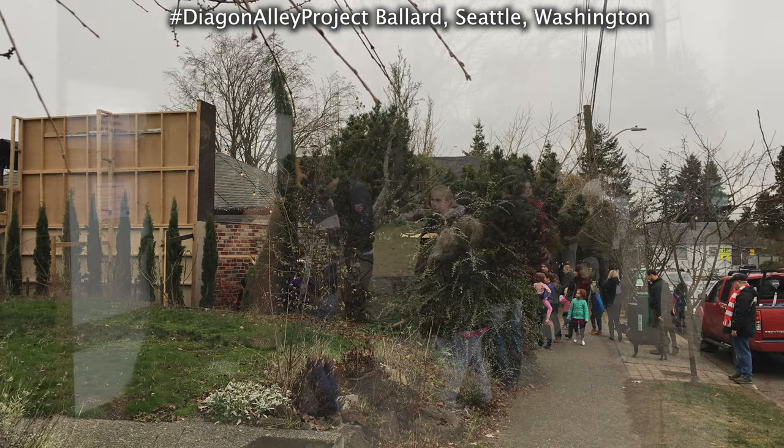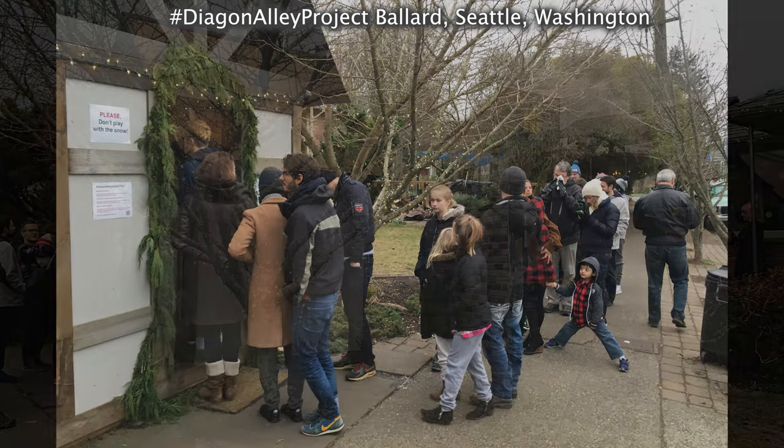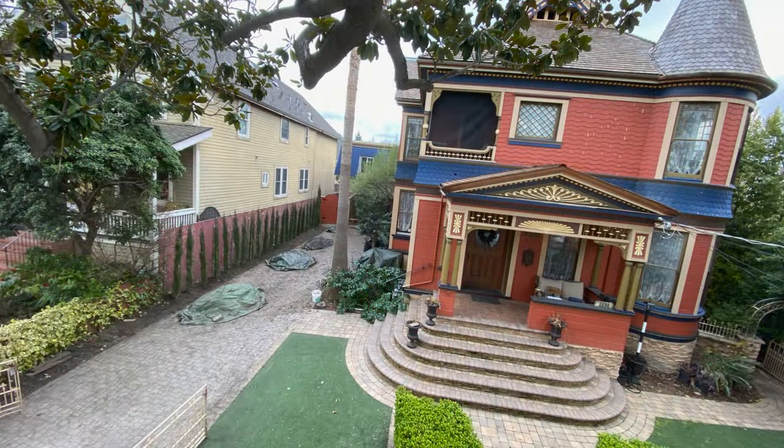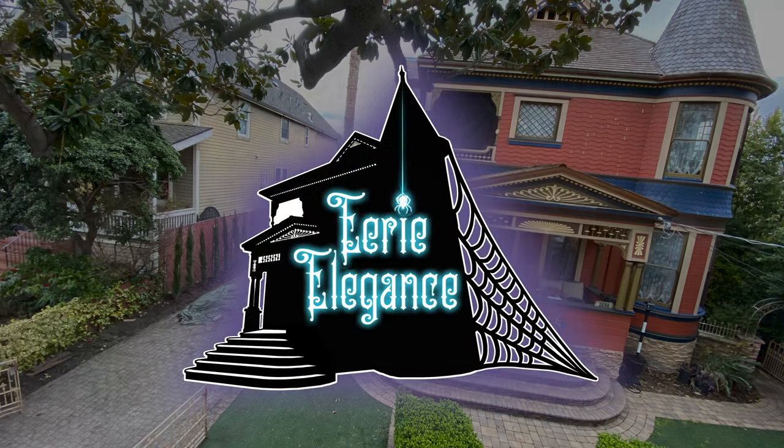But we didn't ever expect to have our own long driveway perfect for such a plan. Lo and behold, in 2019, we found our Queen Anne Victorian home with our own very long driveway, and our Halloweens were changed forever.